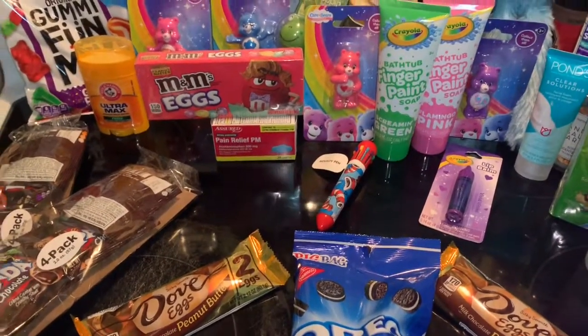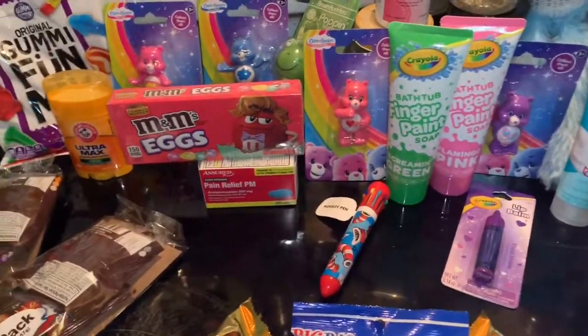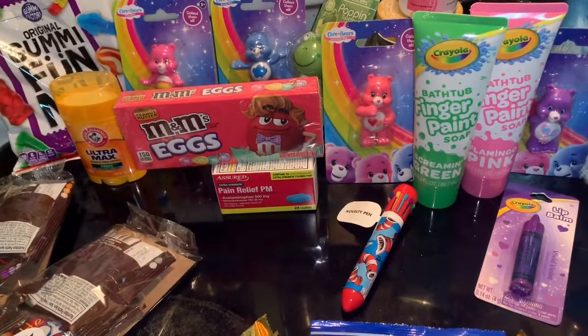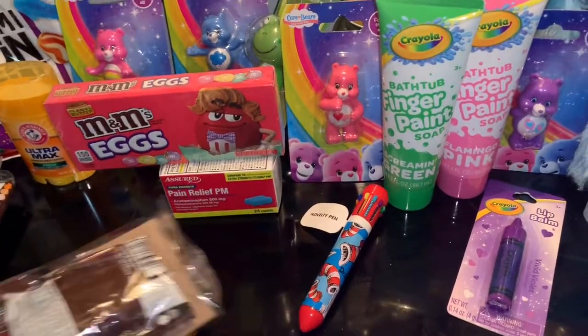Hey everybody, it's Erica coming at you. I have a Dollar Tree haul to show you today. I did buy just a bunch of junk it seems like, and some junk food to go with it, but it's all fun things.